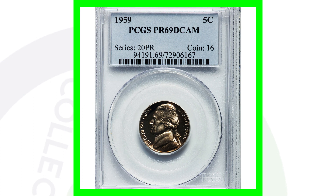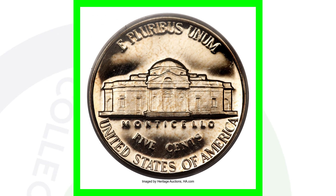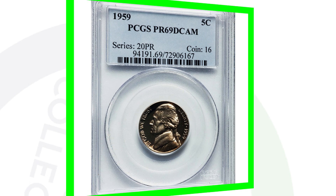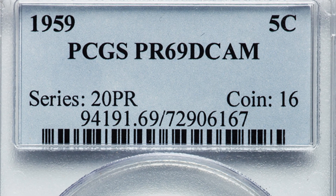Here's the 1959 Jefferson nickel proof coin. There's a difference between business strike coins and proof coins — proof coins are not intended for circulation; they're intended to sell to collectors. Business strike coins are typical everyday pocket change. This proof coin is graded at Proof 69 Deep Cameo, almost a perfect grade, and that's why it sold for around $7,000.